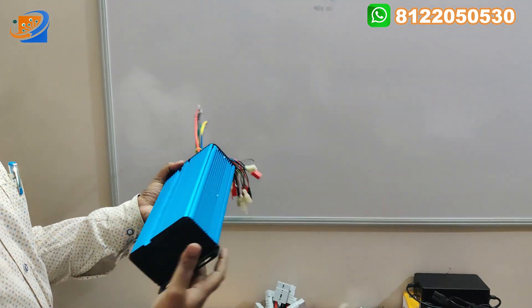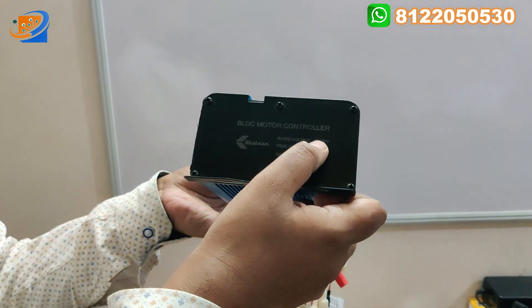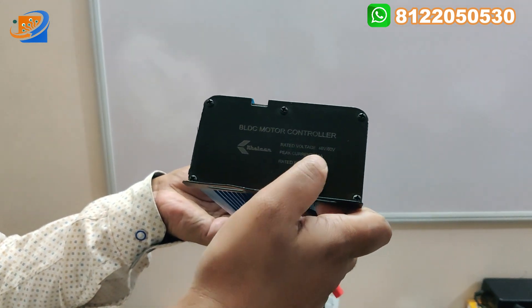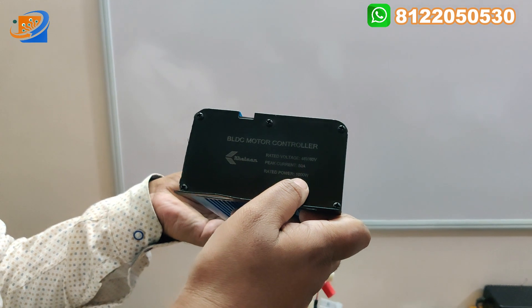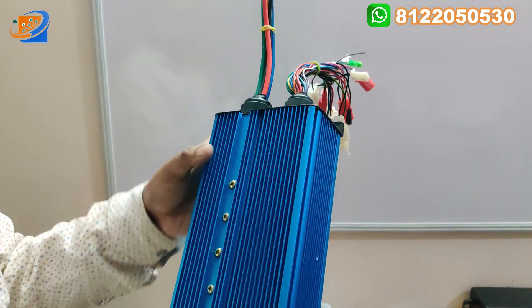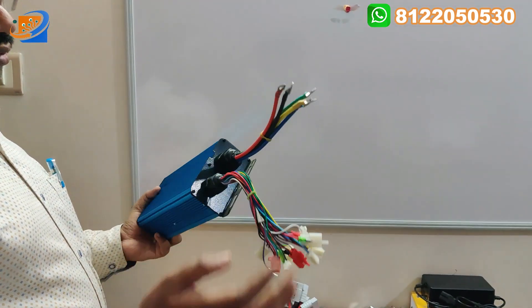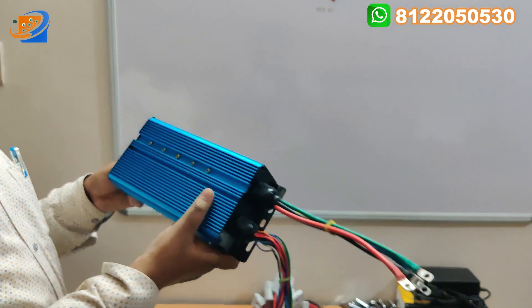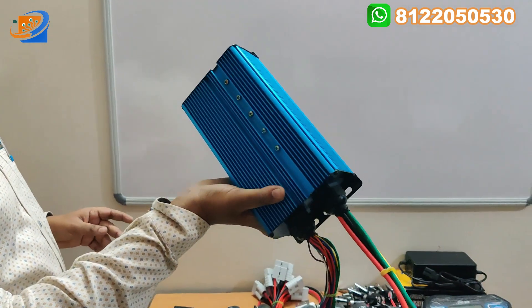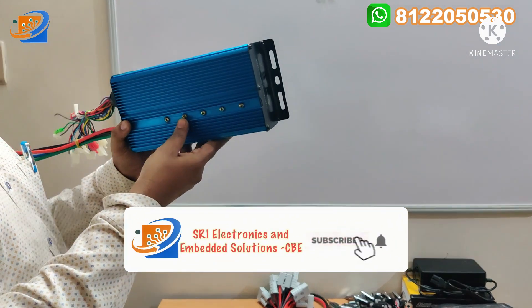This is the large BLDC motor controller, rated at 48 to 60 volt with a peak current of 50 amperes. The rated power range is 1000 to 1500 watts, coming with the Ketan brand. This heavy-weight controller has two sections and can be purchased separately from our website or through WhatsApp.